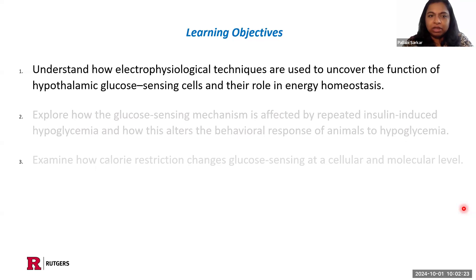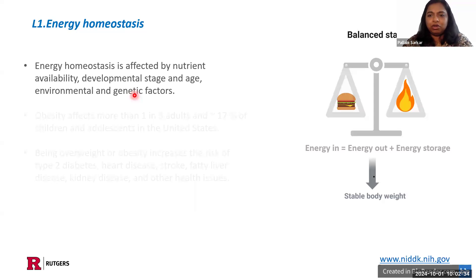We will also examine how calorie restriction changes glucose-sensing at a cellular and molecular level. First, we will look into the electrophysiology of the cells and what they are, and what is energy homeostasis. We can view energy homeostasis as a stable physiological state, where the energy input via food intake equals energy output via physical activity, thermogenesis, basic metabolism, etc.